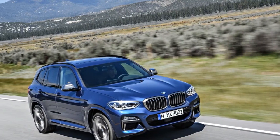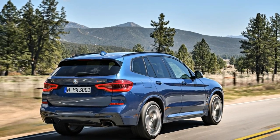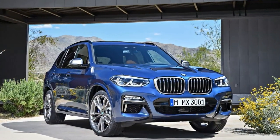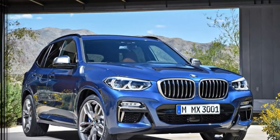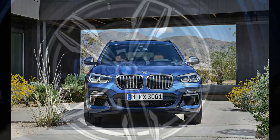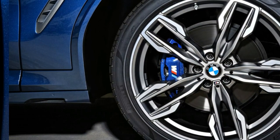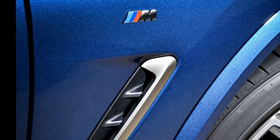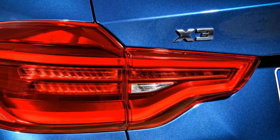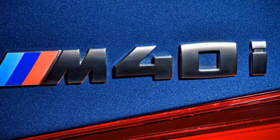BMW Headquarters may be in Munich, but the German company is eager to note its manufacturing success in the United States. For more than two decades, the company's Spartanburg, South Carolina plant has built BMW products, including the Z3, the first generation Z4, and variants of the E36 3-series. Today, the 5-million square foot facility is tasked with assembling midsize X5 and X6, and compact X3 and X4 crossover SUVs, which includes the all-new 2018 BMW X3.